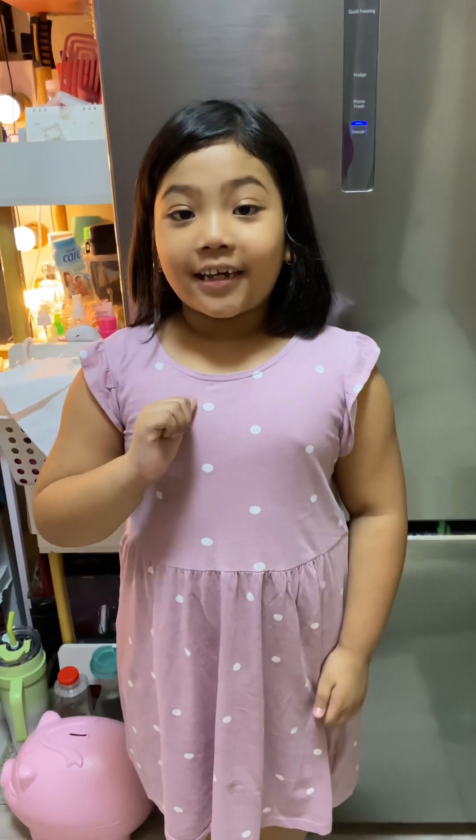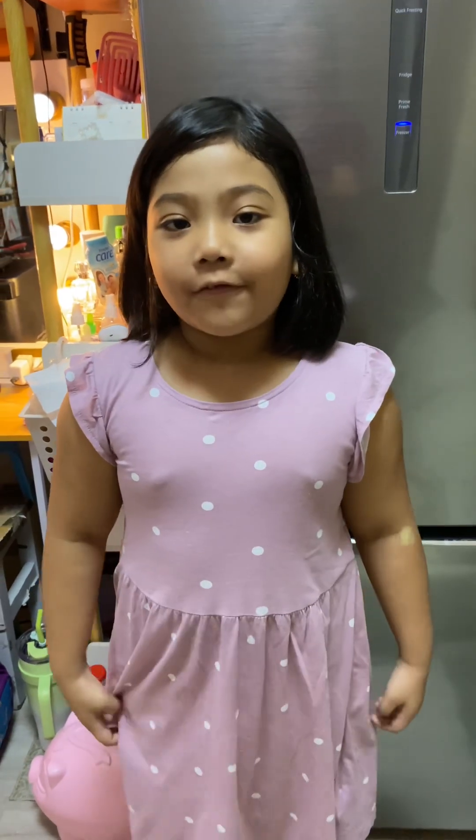Hi guys! I'm Kia and welcome to my vlog. We're gonna have a room tour. Let's go!